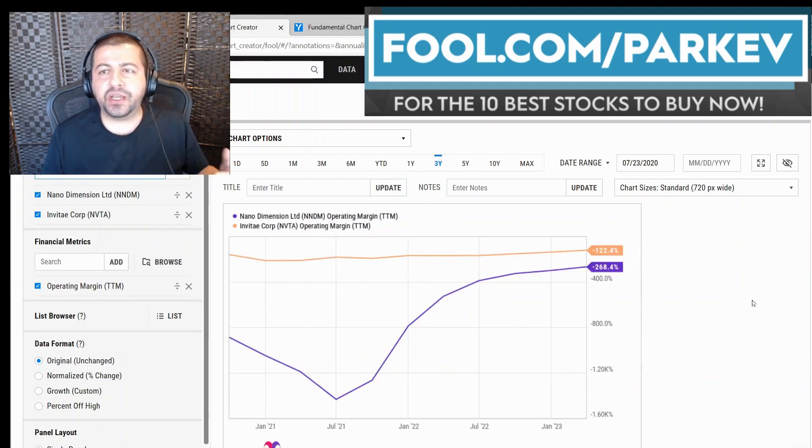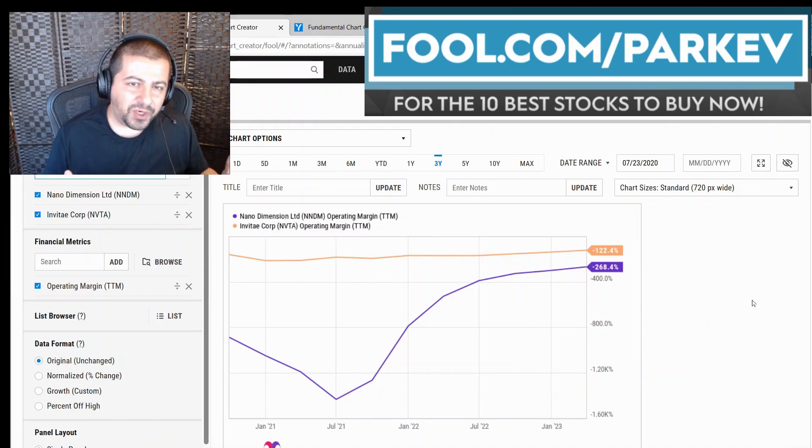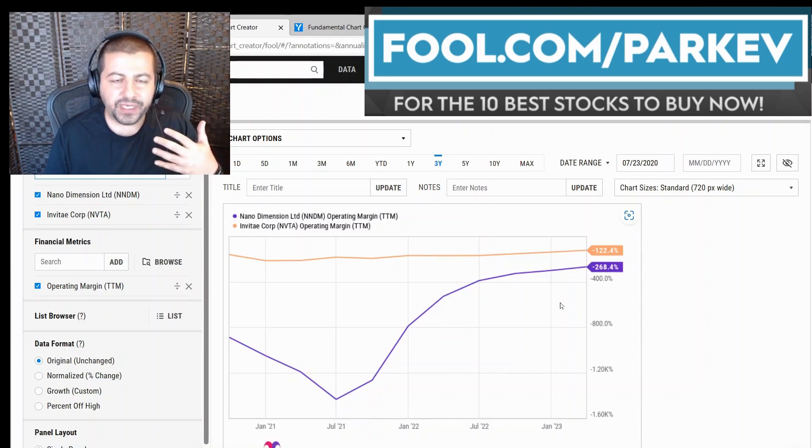Looking at the next metric, I wanted to compare these two on operating profit margin. Being as though they are innovative growth stocks, I expect them to be losing money on the bottom line — and they are losing a lot. Inventecourt in the trailing 12 months has a negative 122% operating profit margin, while Nano Dimension has a negative 268% operating profit margin. That said, Nano Dimension has been doing a good job of reducing these losses as they have grown revenue. These losses are shrinking on the bottom line, although they are still significant.